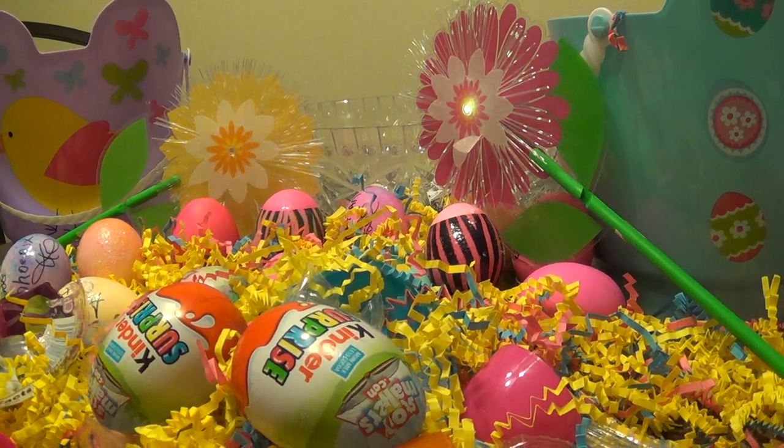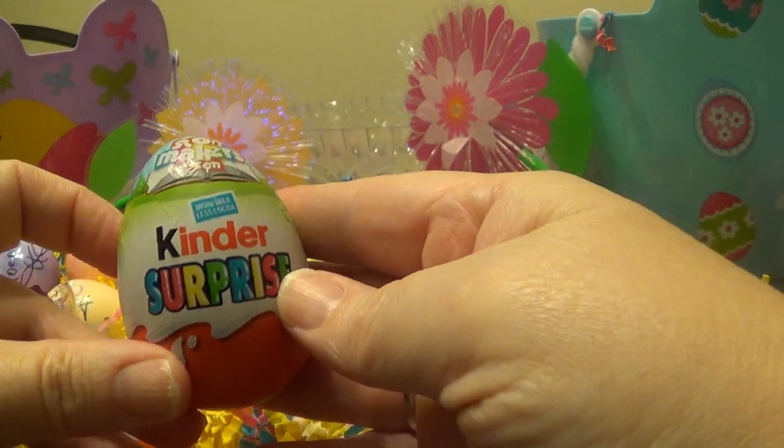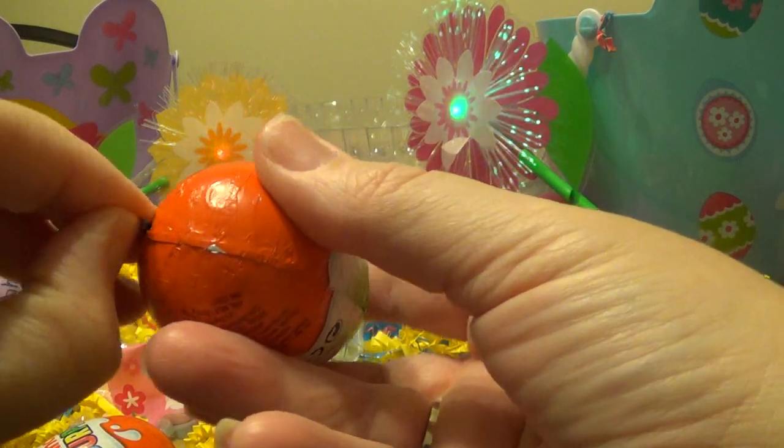Hello again everybody! Hi Dilly. Hi Phoenix. Today we have some very rare Kinder Surprise eggs and we have no idea what's inside these. So we're going to open them up and see.